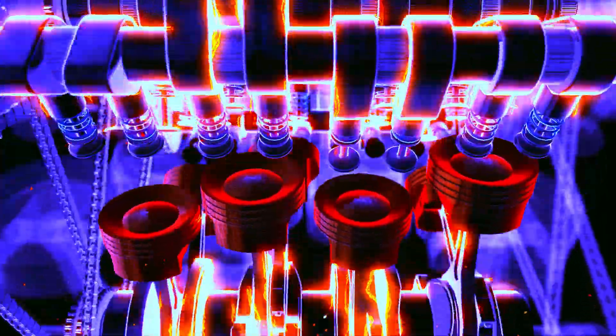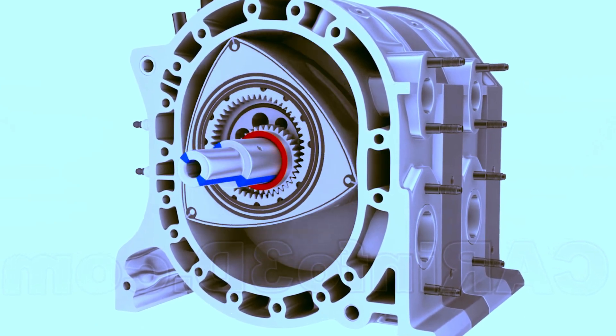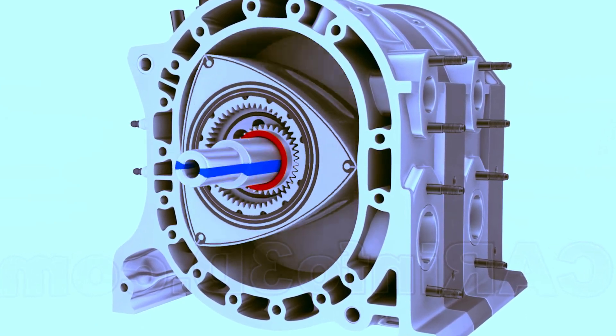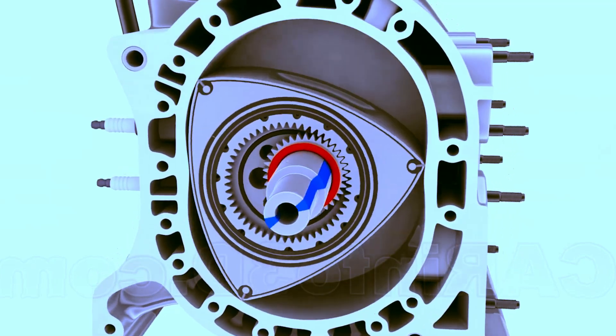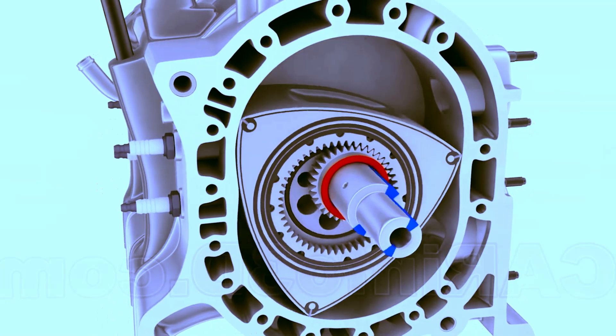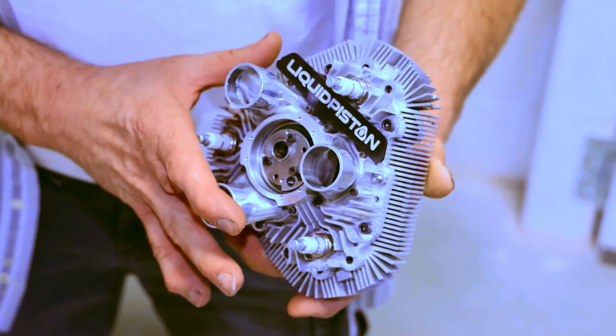This engine stands out by not having pistons and operating with a unique thermodynamic cycle, the high-efficiency hybrid cycle, or HC. Unlike traditional engines, the X-Engine uses a single rotor responsible for both compressing and expanding the working fluid. This feature generates superior efficiency and reduces polluting emissions.